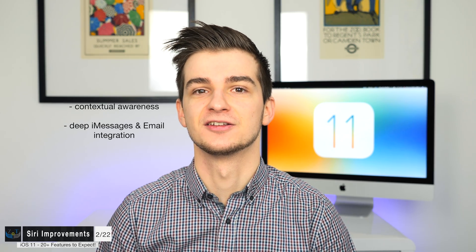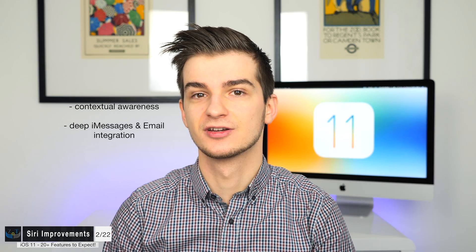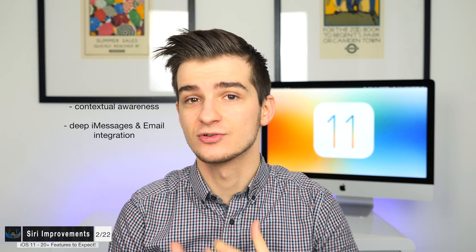I really hope that this is indeed the case. Let me know in the comments what you guys think about Siri at the moment — do you think she works well enough, do you actually use it every day?